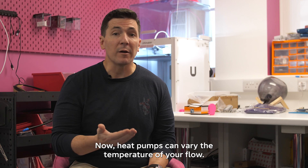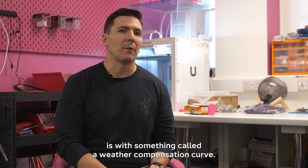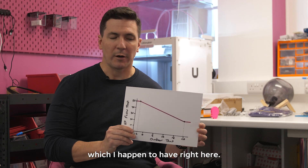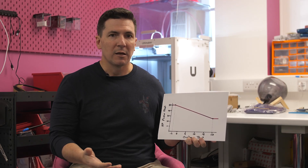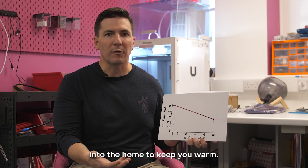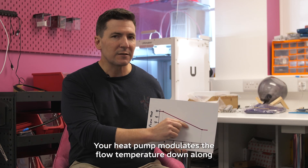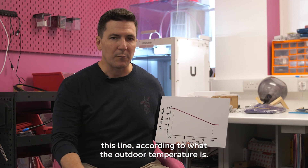Now, heat pumps can vary the temperature of your flow, and the way we use that is with something called a weather compensation curve, which I happen to have right here. Your home loses more heat when it's colder outside, so we need your radiators to be hotter in order to get enough heat into the home to keep you warm. Your heat pump modulates the flow temperature down along this line according to what the outdoor temperature is.